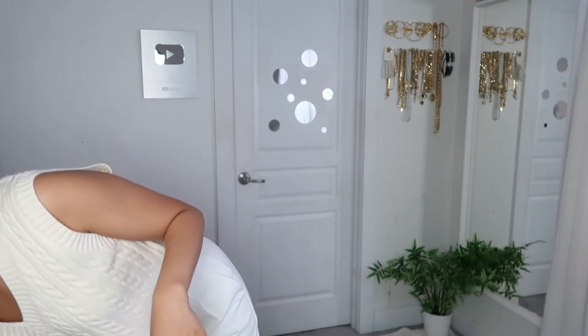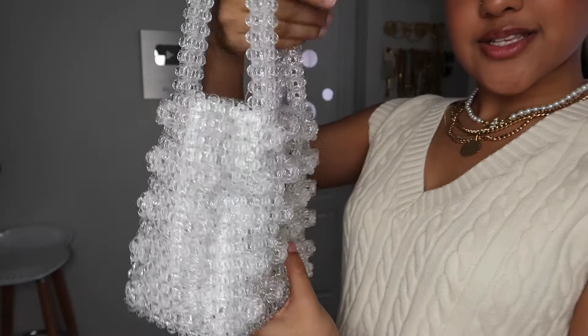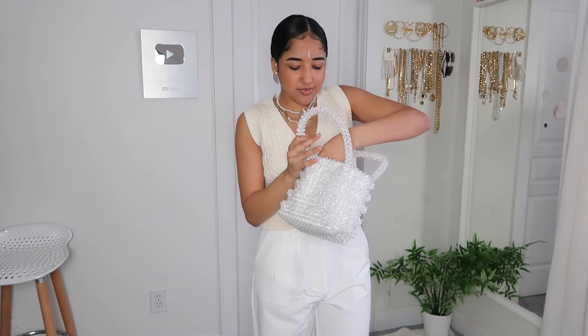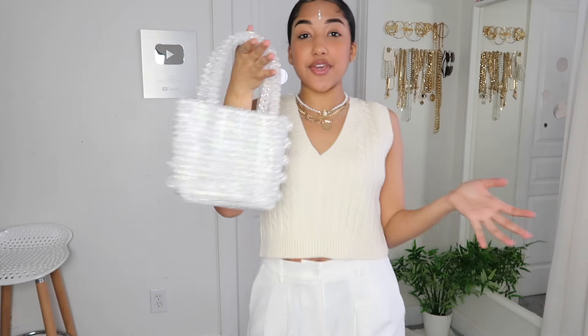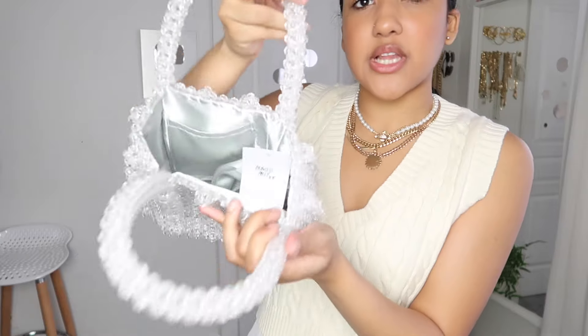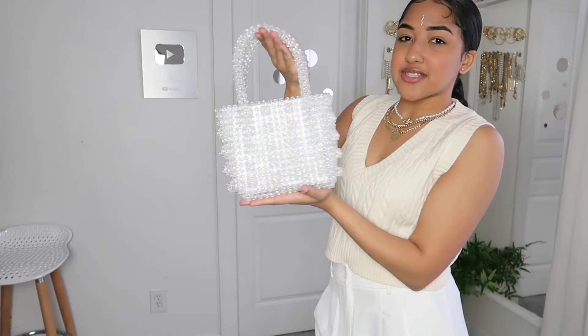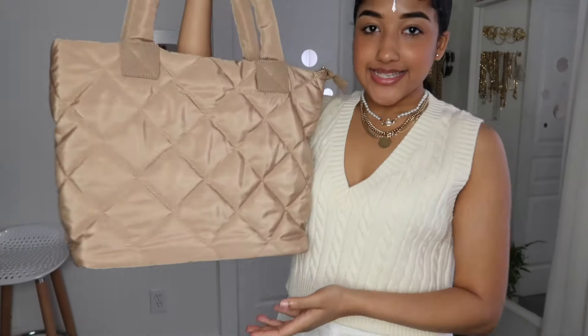I got two accessories that really speak for themselves. First, look at this bag — how cute is this? It's definitely more of a dress-up type bag: a sparkly crystallized beaded handbag. The quality feels really nice too — it's lined with a gray silk material. Imagine this with a dress-up fit; it makes you feel like a little princess.